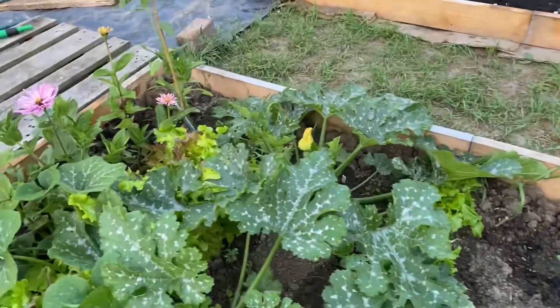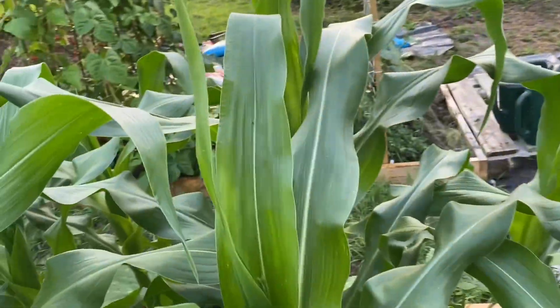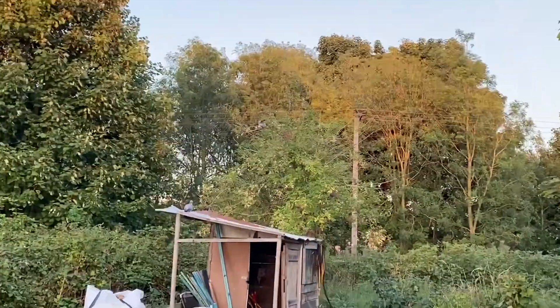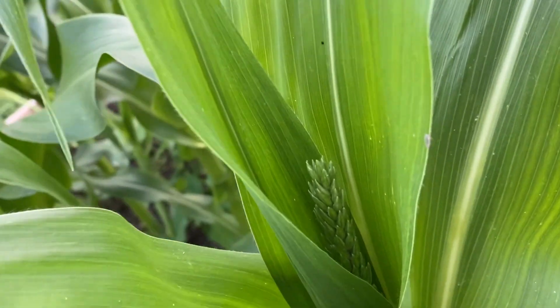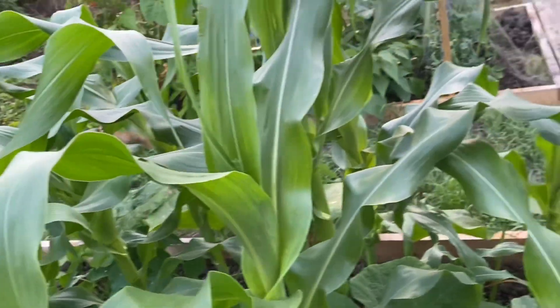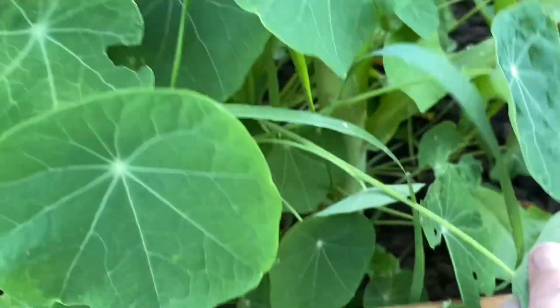Lettuce, courgettes, all doing fab. Really exciting development - the corn. I can hear pigeons - look, they're there waiting again, little devils. And the corn is starting to grow. I think these are going to be the tufts that end up pollinating and making the cobs - not sure. And hooray, we've got some little nasturtium flowers at last, really pretty.